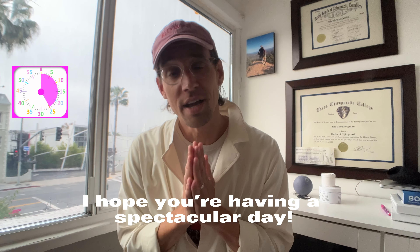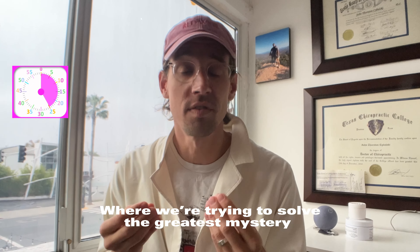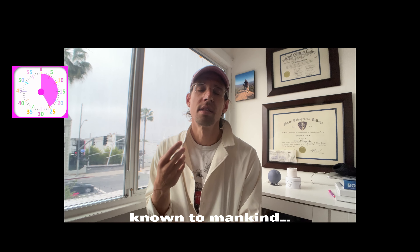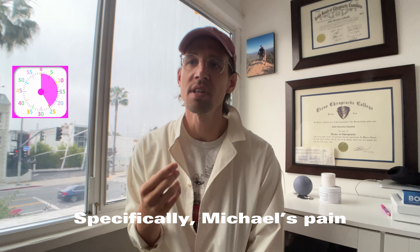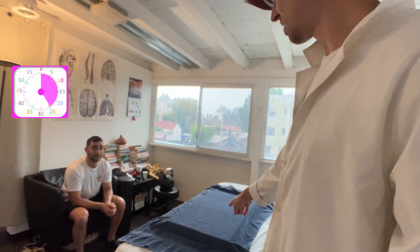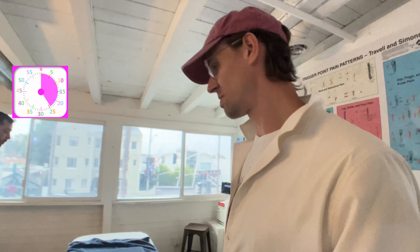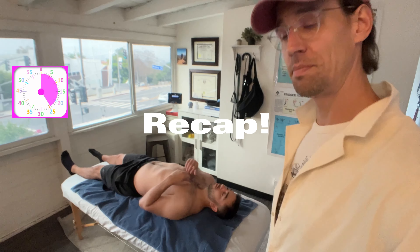Hey y'all, welcome to another episode of Super Experiment where we're trying to solve the greatest mystery known to mankind - the struggle with the human body, muscles and joints, pain within. We're talking about Michael's pain, and this is visit five. We've been doing body work, stretches, and exercises. Michael has this left-sided pain.